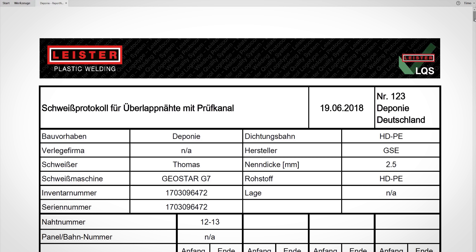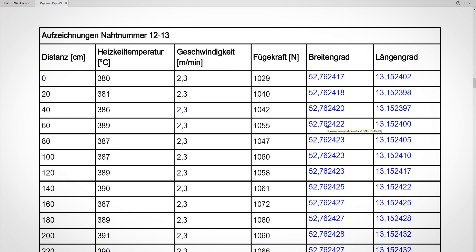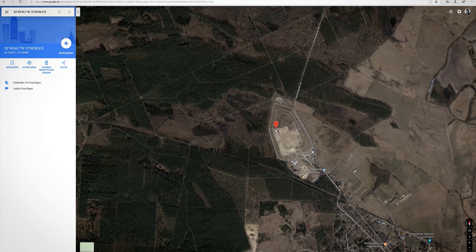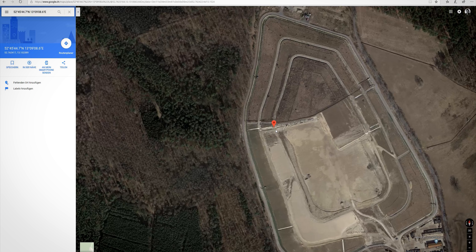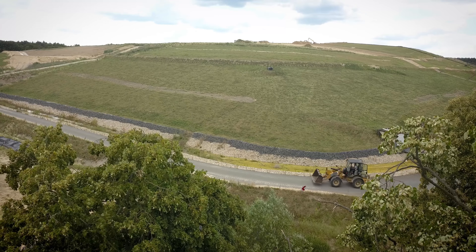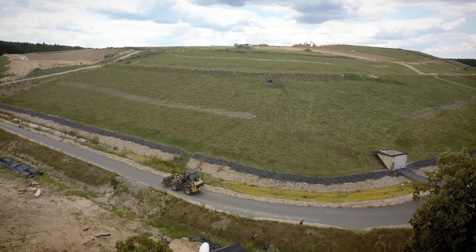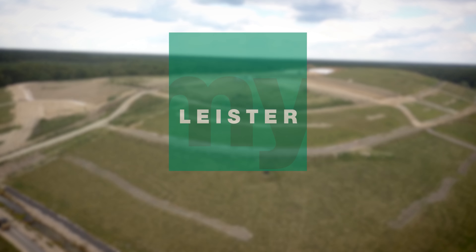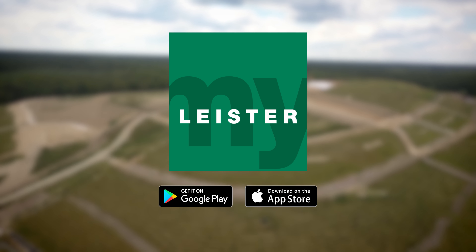Time savings thanks to modern technology bring clear competitive advantages. We are convinced that this is the right path and we can also make a valuable environmental contribution. Leicester Quality System – Intelligent Welding. Download the MyLeicester app now.